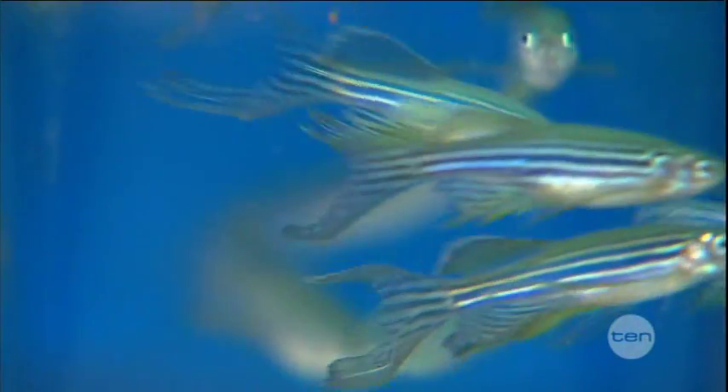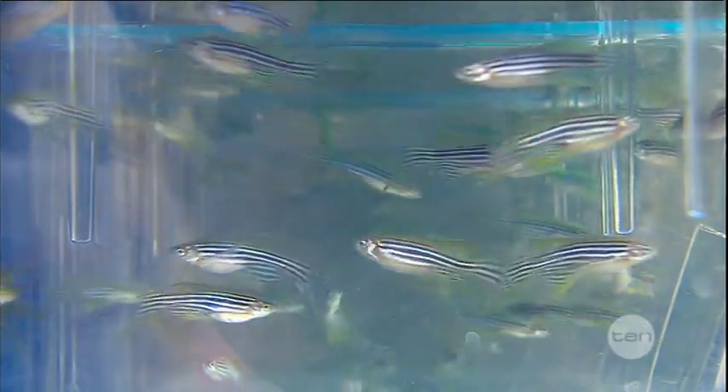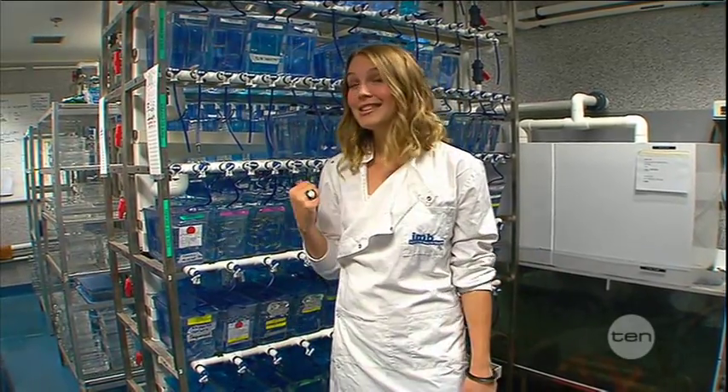Zebrafish are vertebrates — in other words, they have a spine. Because they have this similarity with humans, it means they are more likely to be biologically similar than a more distantly related organism. So apparently I have a lot more in common with fish than I first thought. And it's a good thing too — if I ever need a new heart, these guys might just be the reason I get one.